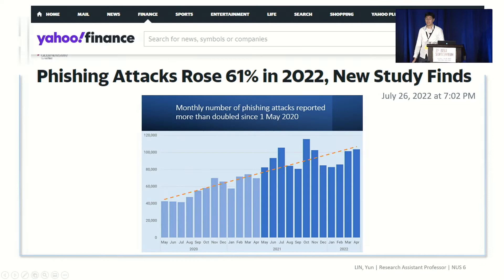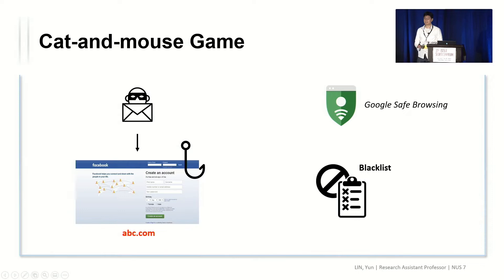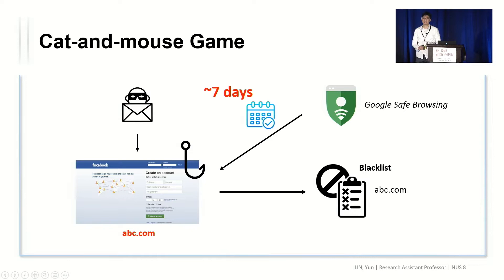Even worse, data shows that the number of phishing attacks keeps growing. As for defense against phishing attacks, it has been a long-running cat-and-mouse game. The majority of industry solutions are blacklist-based. Taking Google Safe Browsing as an example: when attackers create phishing web pages, Google Safe Browsing takes on average seven days to put that URL domain into the blacklist.